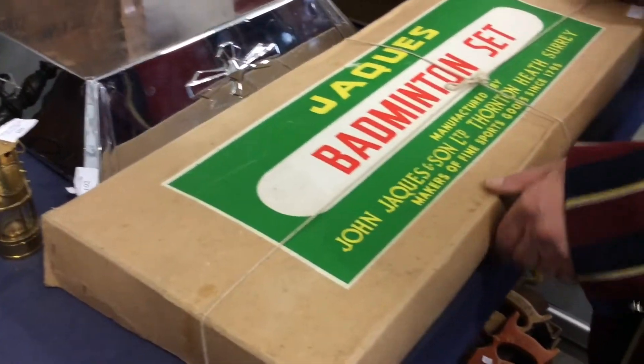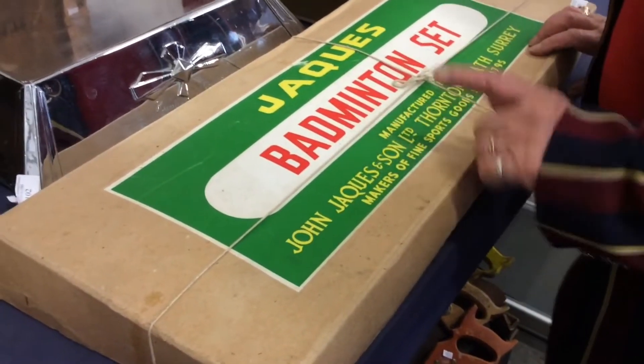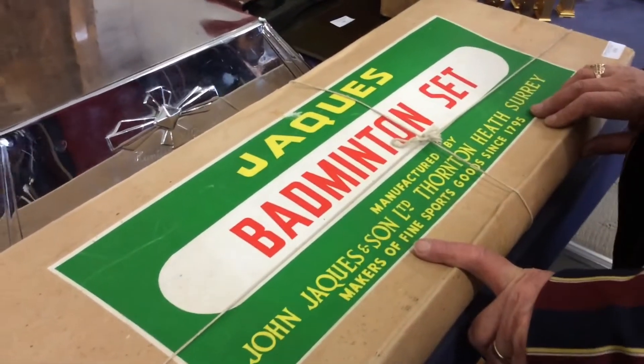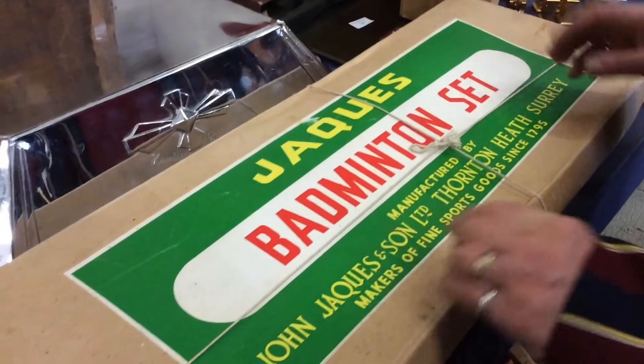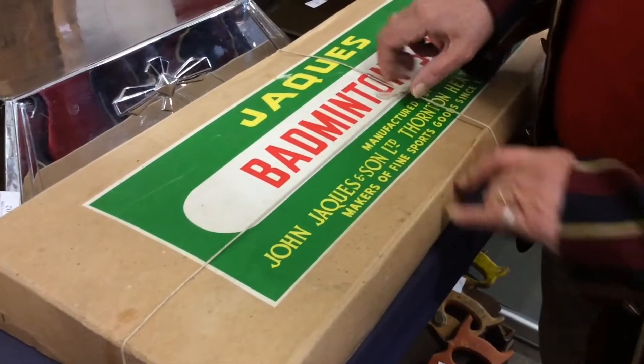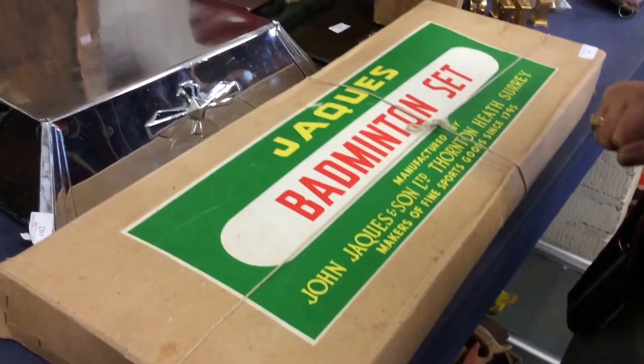Now then, here we are — Jacques's badminton set. Jaques are the best sort of toy-type maker in the country. They make all sorts — chess sets and croquet sets.